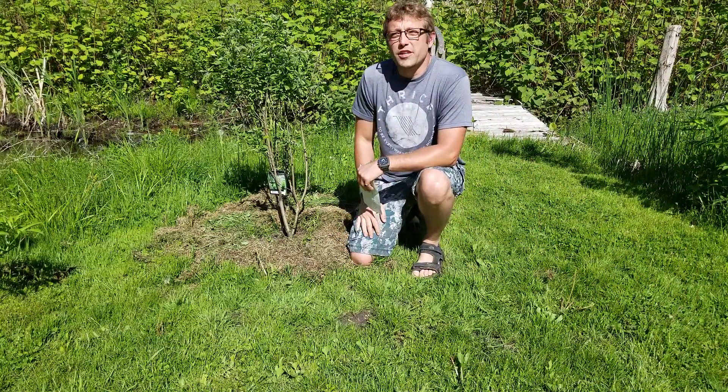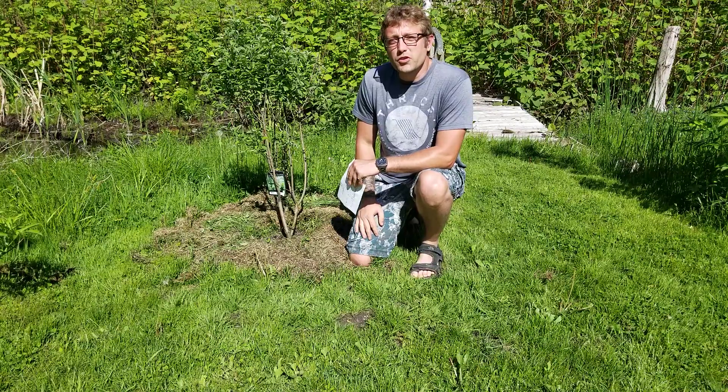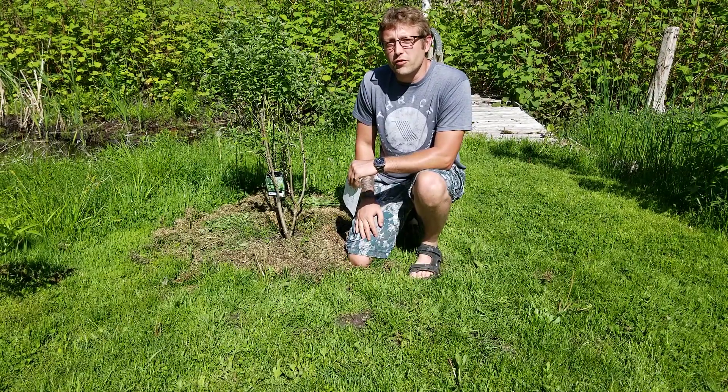Hello everybody, thanks for tuning into the Homesteads YouTube channel. On today's episode we're going to be speaking specifically about service berries.